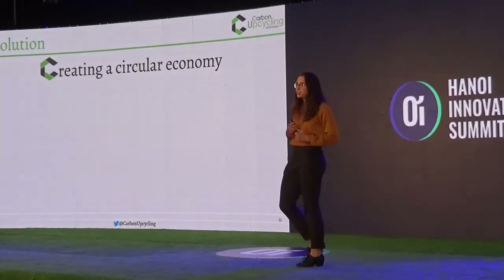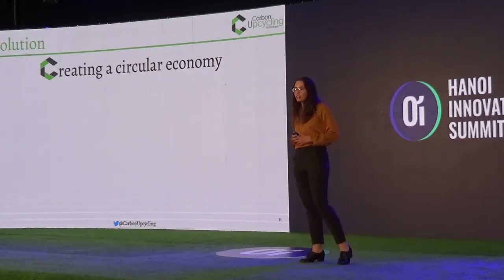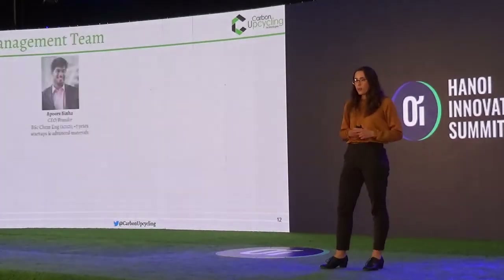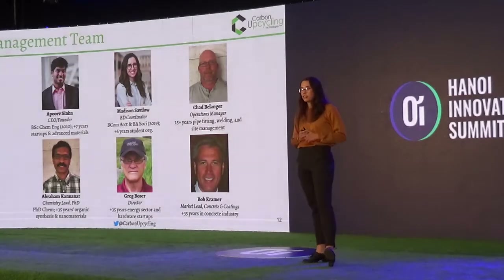We're here to create a circular economy. We have a vision of taking the pollution of today and making the materials of tomorrow. This is a rendering of one of our factories that we hope to see across the world. We have over 150 years of cumulative experience on our team from chemistry, engineering, sales, and directorship.